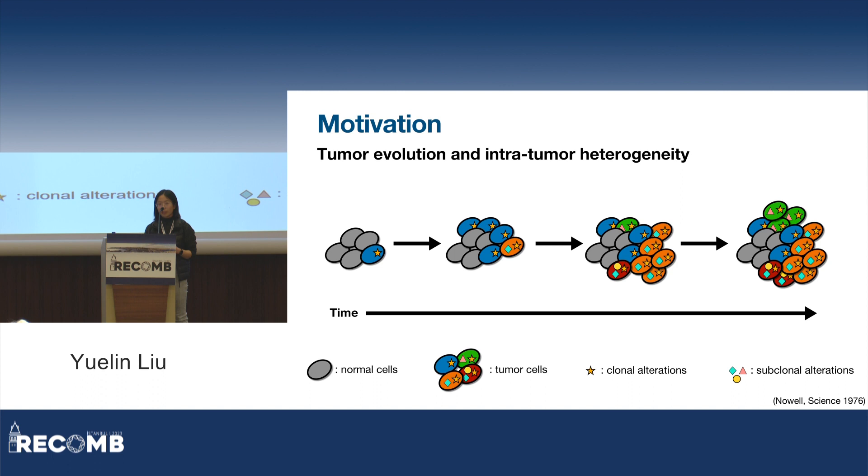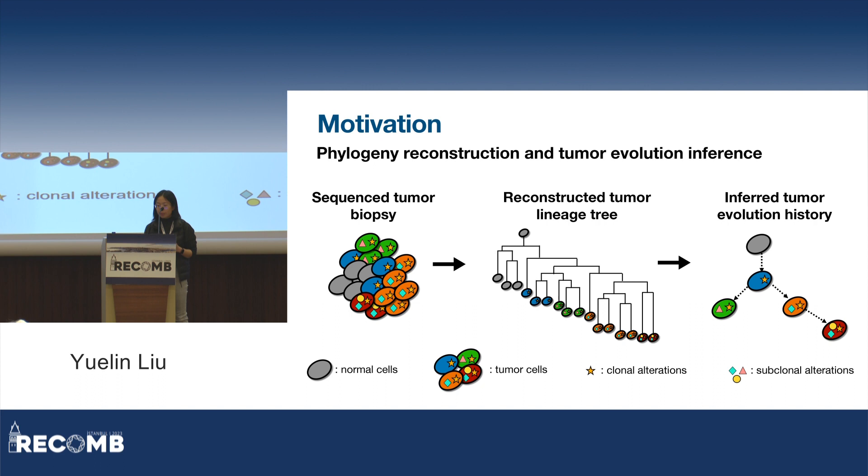For this purpose, a common analytical approach is phylogenetic reconstruction, which, given a sequenced tumor biopsy, reconstructs a tumor lineage tree based on the observed somatic alteration events. Since we're talking about single-cell in this talk, the leaves in this tree will be individual cells. After the tree is reconstructed, we can infer the evolutionary trajectory of the tumor.